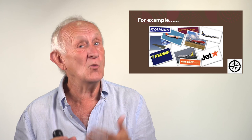Let's summarize. Innovation direction matters. It's not just a case of having 360 degrees of choice — we can't afford that. There are plenty of opportunities in our four key directions: product, process, position, or paradigm — and plenty of opportunities within each for incremental as well as radical change. And innovating in one direction will often drive innovation in other directions to make that fundamental change actually work.